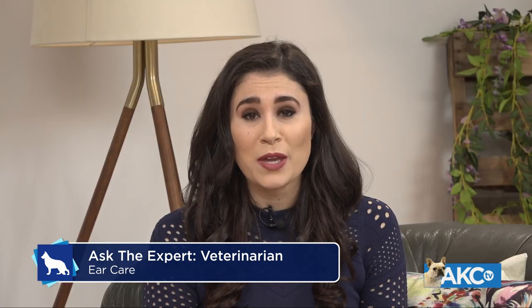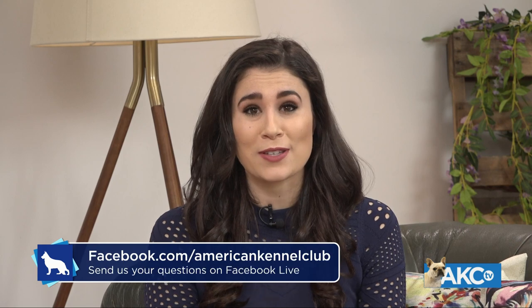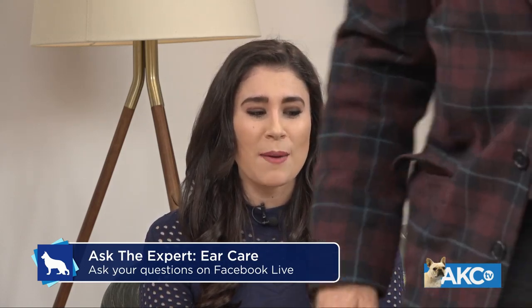We're going to send Dr. Klein over right now for a demonstration with Lila, the American Black Cocker Spaniel, and her owner Brenda. Thanks for joining us on set today.